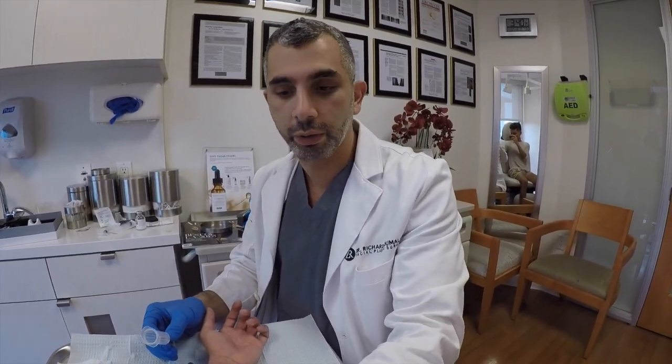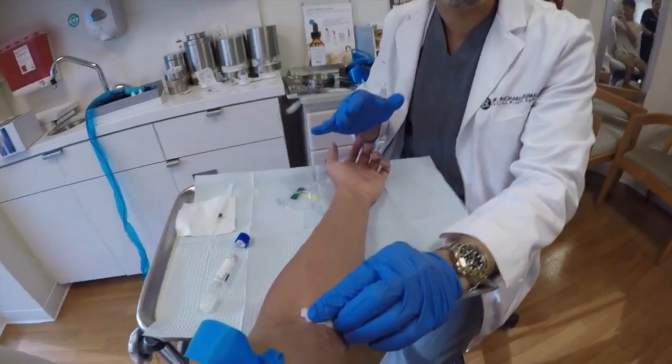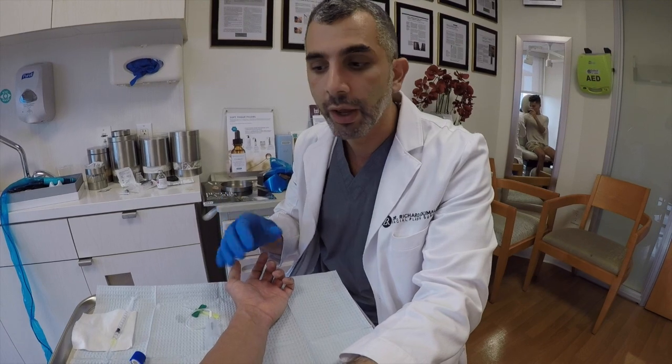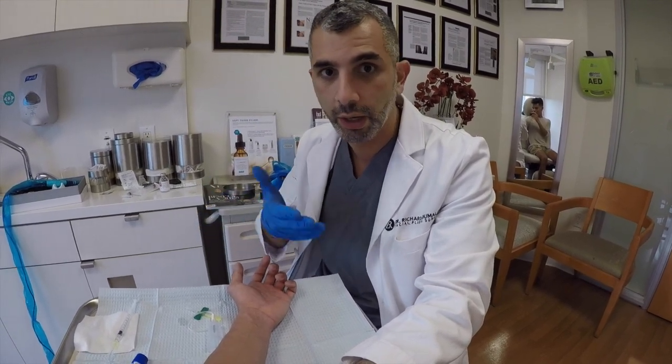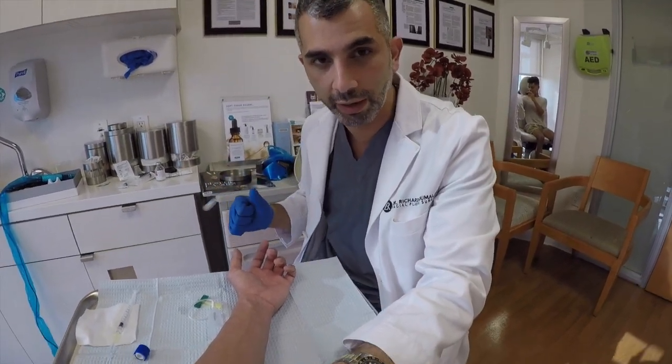Hi, I'm Dr. Richard Zimalan. I'm a facial plastic and reconstructive surgeon here in Beverly Hills. We are doing PRP microneedling today, which means we're actually drawing blood, spinning it down, and getting all the growth factors — all the things that are going to revitalize the skin and help create new collagen. The first step is just to draw the blood. It's very simple, painless, and it takes about a minute. Then we spin it down and get all the great growth factors, and we'll show you what that looks like in a little bit.